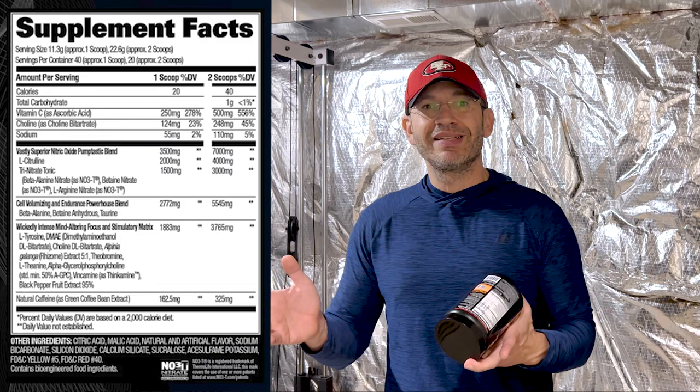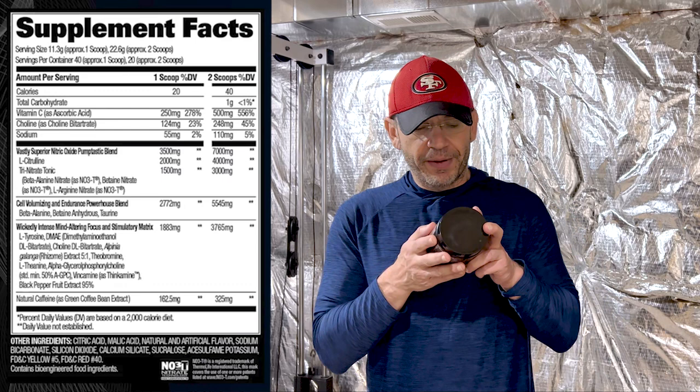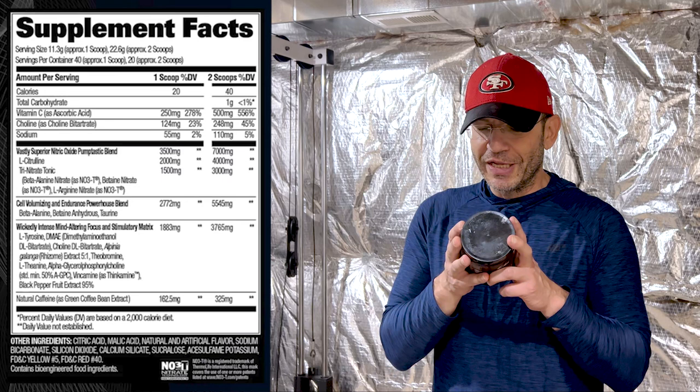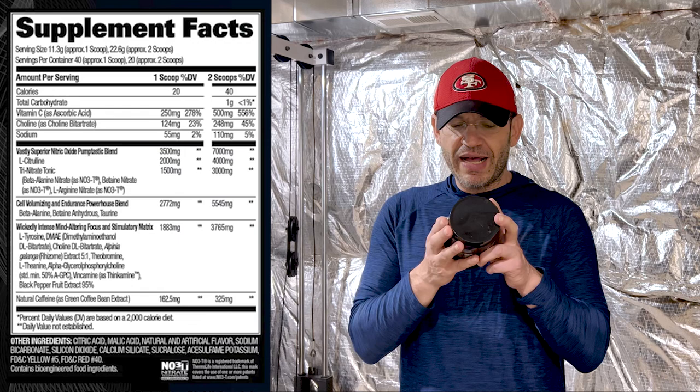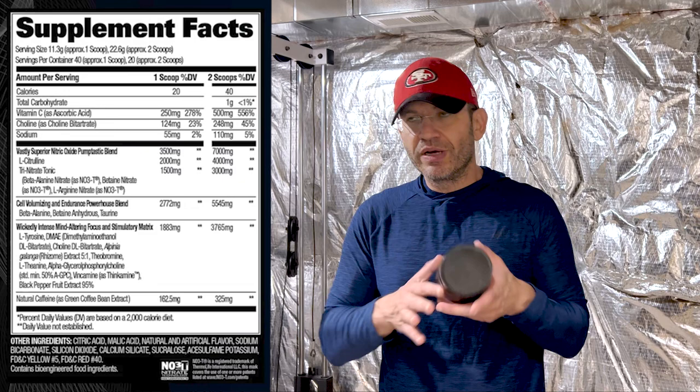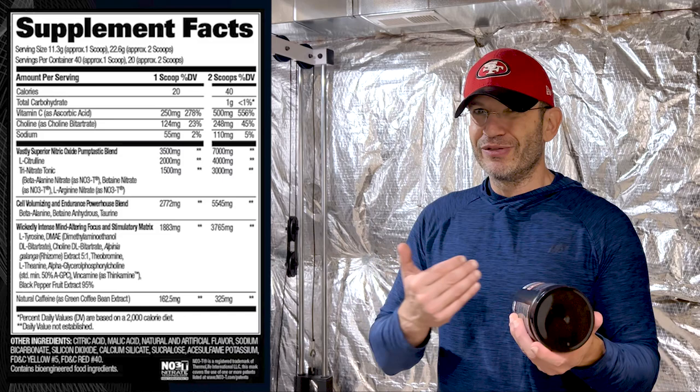Then they have a cell volumizing and endurance powerhouse blend. I just hate proprietary blend stuff. It's a semi-proprietary — you don't know exactly what's in it. There's more beta-alanine and taurine at 5.5 grams total. Let's assume you get 3.2 grams of beta-alanine for tingling, then you get betaine — and they use it both in the nitrate form and also in the original form. Generally speaking, people should expect pumps, and you're gonna get them with the nitrates — no bullshit.